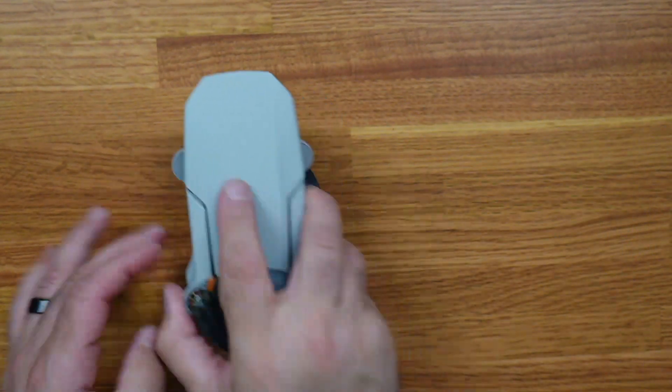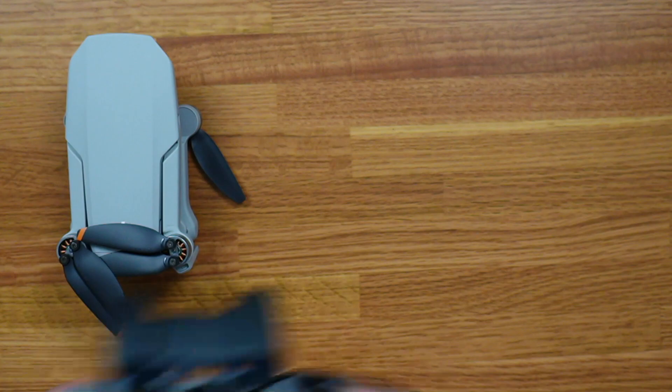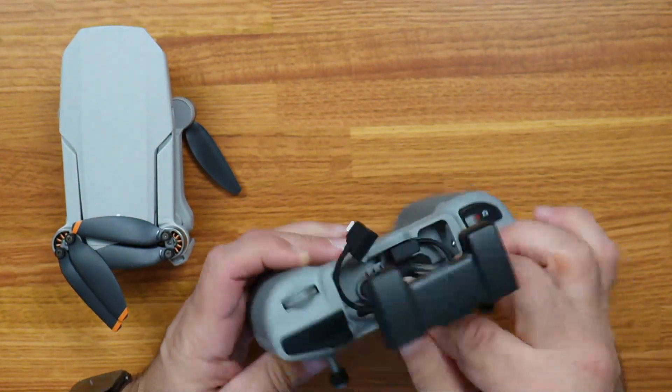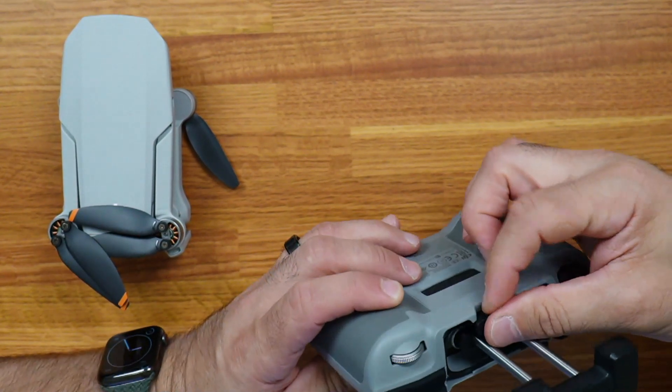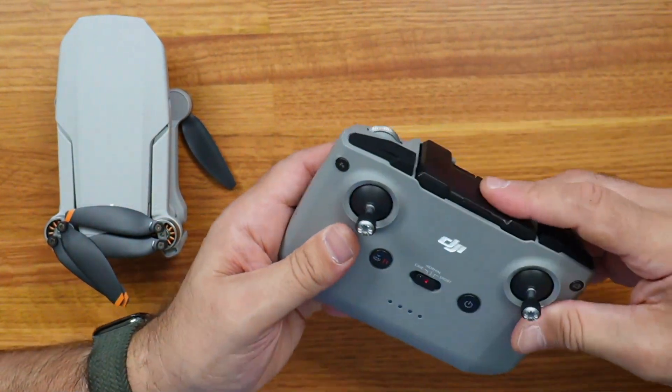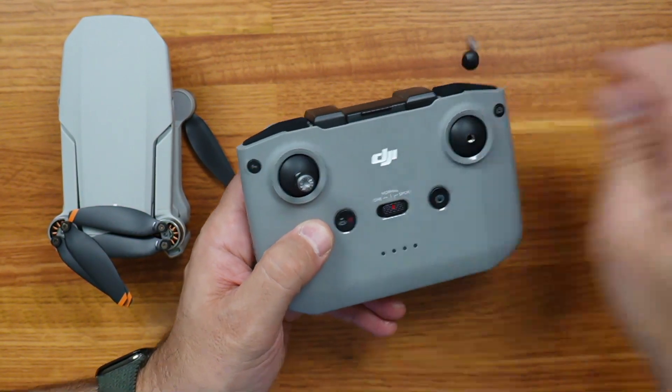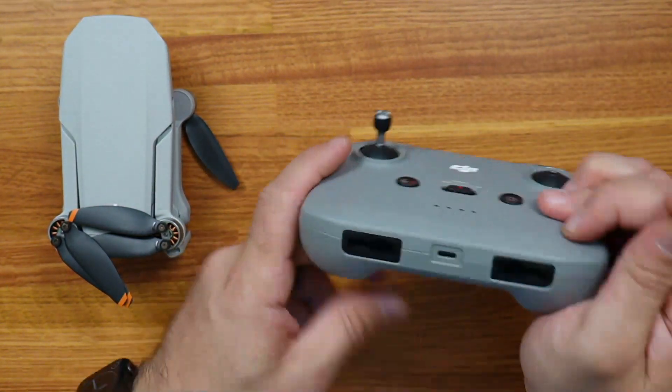When you're done, same thing with the controller - you remove the phone, loop the cord back into its right place, squeeze that down, then unscrew the thumbsticks and they store right here. Same with the other one and you're done.